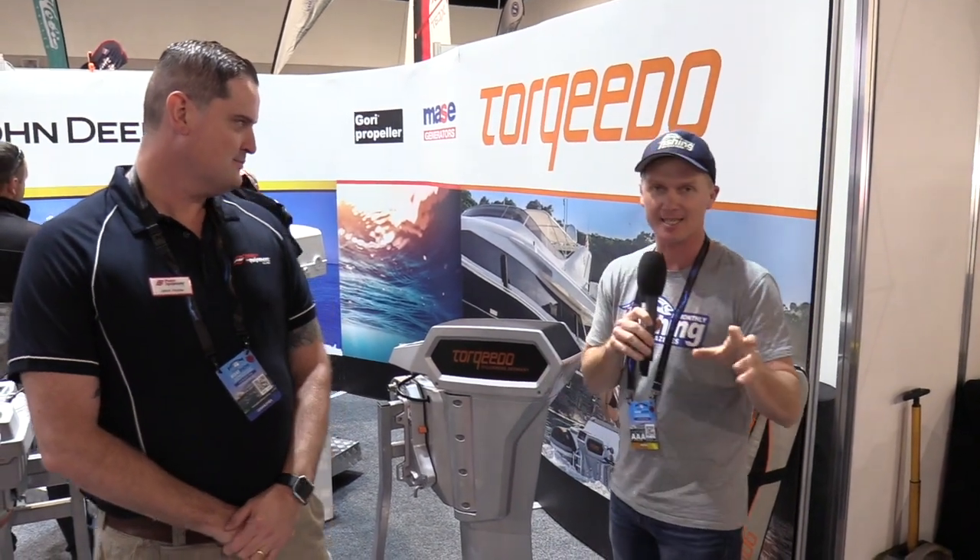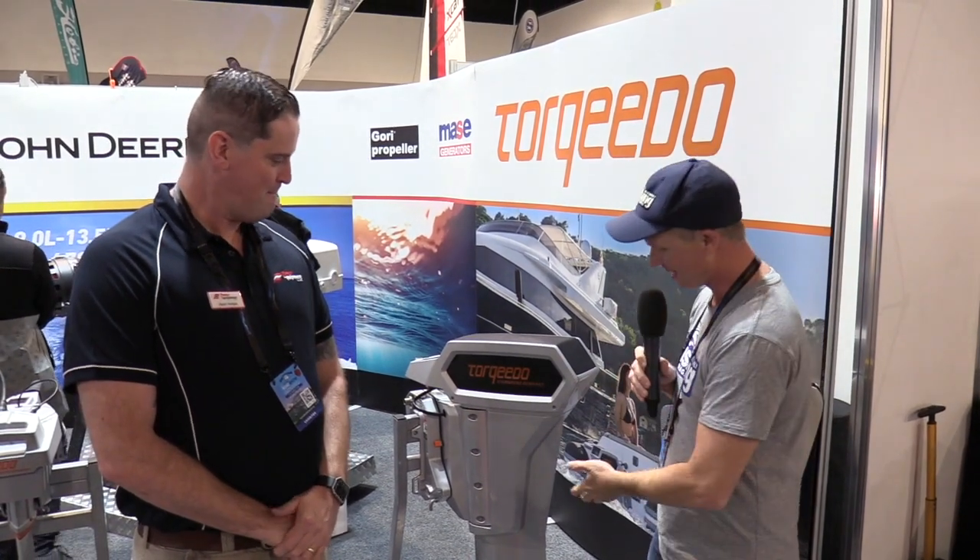These guys do Torquedo motors in Australia — electric motors that are getting bigger and bigger. Check out this one, it is a dead set weapon. Around 20 horsepower, it's called the Cruise 10. Jase, tell us about how it works.